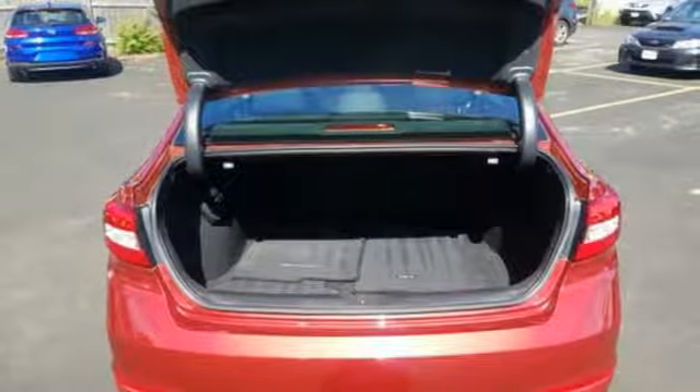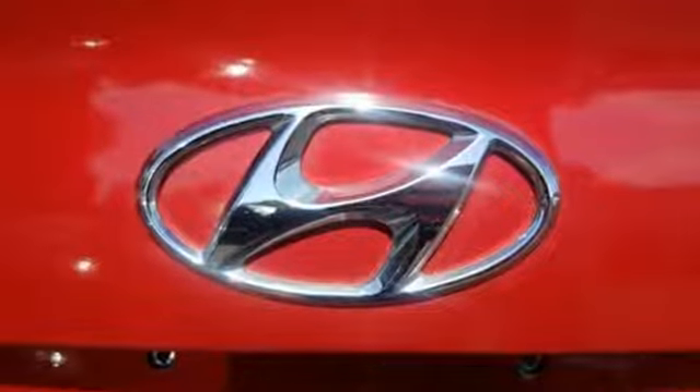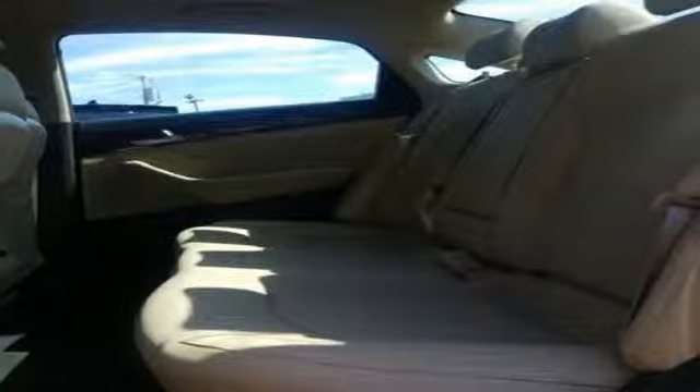Car and Driver reports damping feels perfectly calibrated and sharp dips are dispatched with little rebound or meet-and-greets with the bump stops. Hyundai's attention to detail means a better driving experience for you.